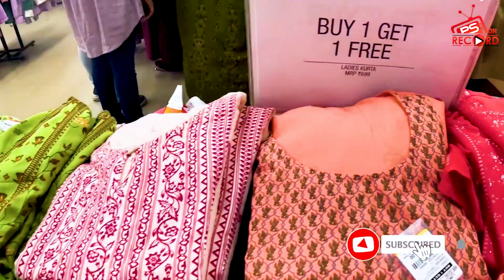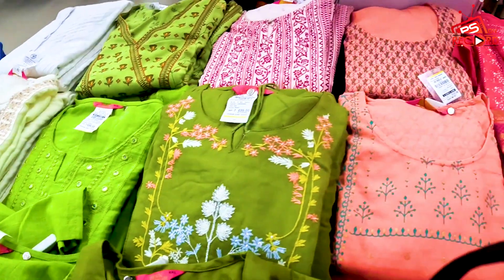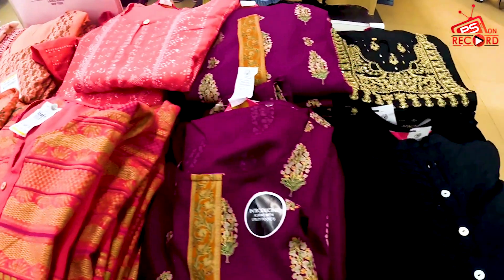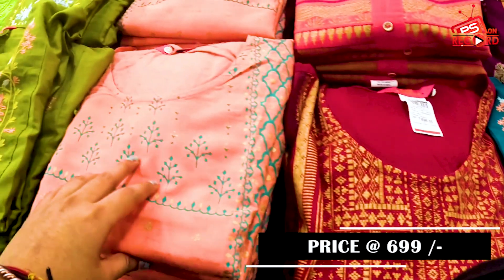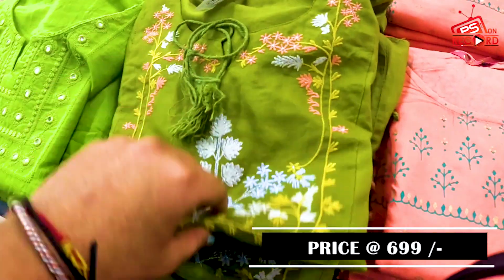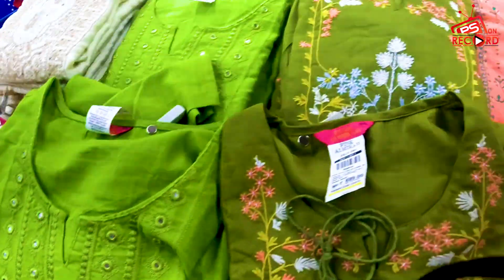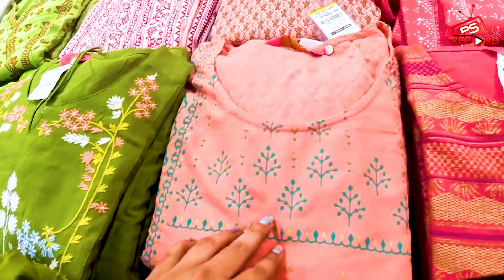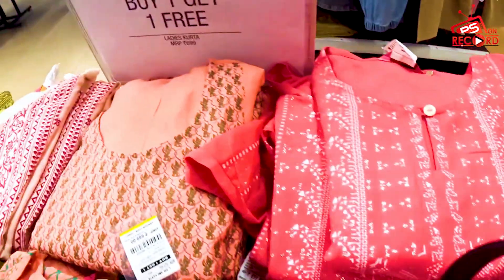OMG guys, here is a buy one get one free deal on t-shirts! You will get two pieces with different patterns and colors. All the products come in different patterns. Sizes are available up to XL and triple XL.